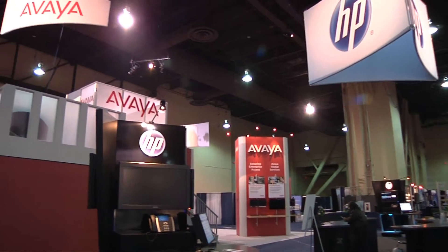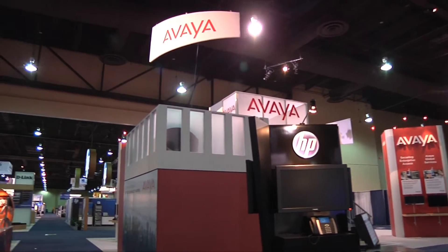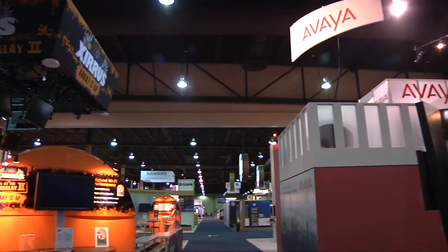Ever since we've had trade shows and conferences like this, there's always been a tension between exposure and security. On the one hand, you want to get your product or your service into the hands of the people who are interested, into the hands of the people who might be your customers.